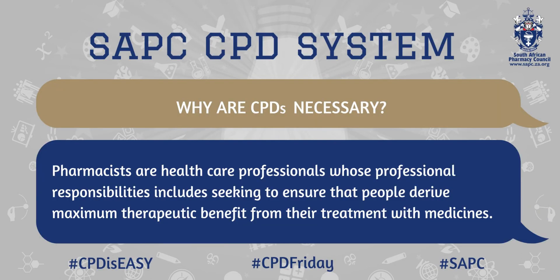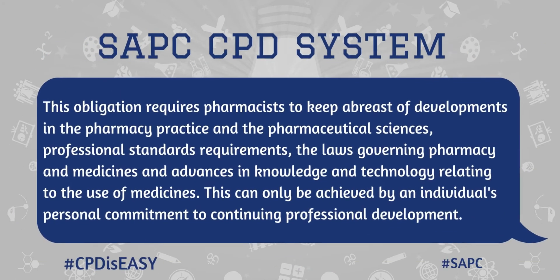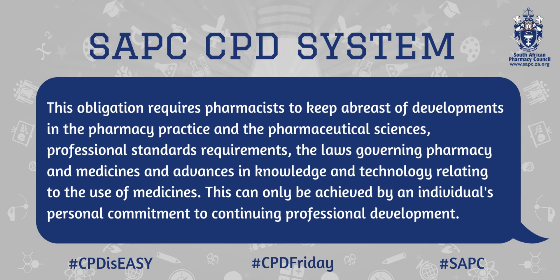Why are CPDs necessary? Pharmacists are healthcare professionals whose professional responsibilities include seeking to ensure that people derive maximum therapeutic benefit from their treatment with medicines. This obligation requires pharmacists to keep abreast of developments in pharmacy practice and the pharmaceutical sciences, professional standards requirements, the laws governing pharmacies and medicines, and advances in knowledge and technology relating to the use of medicines. This can only be achieved by an individual's personal commitment to continuing professional development.